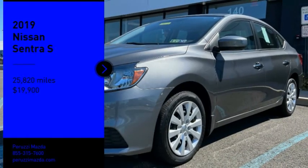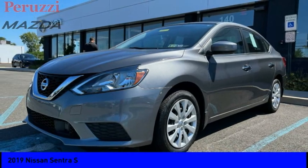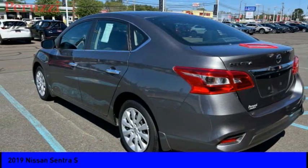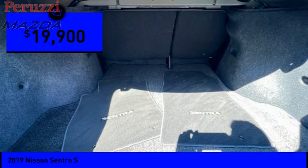Looking for the right vehicle? Check out the 2019 Sentra. With its spacious and versatile interior and stellar fuel efficiency, the Nissan Sentra is the obvious choice for anyone who wants to enjoy a stylish and comfortable ride, and is priced below $20,000.